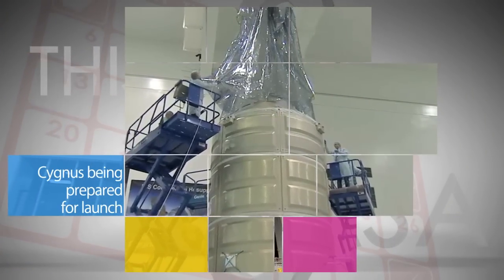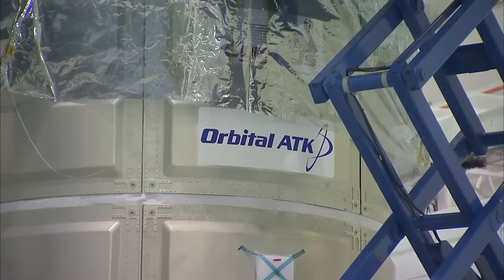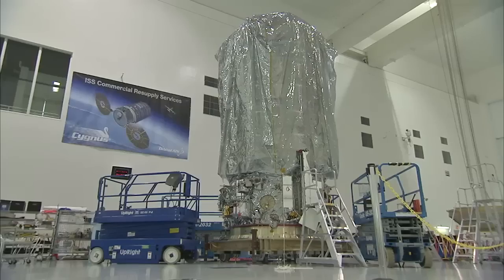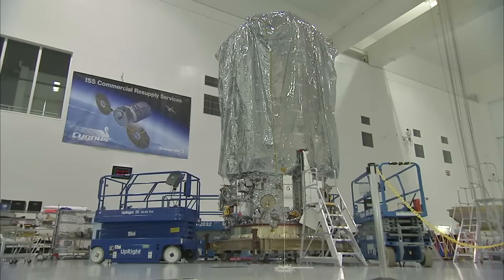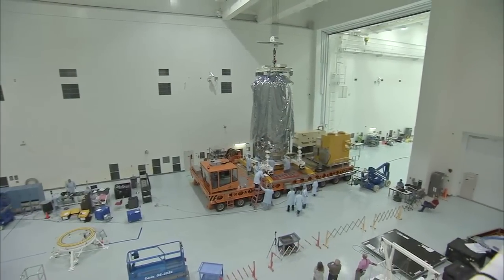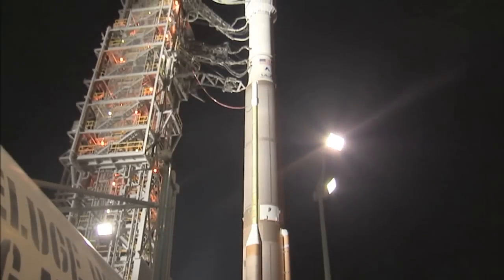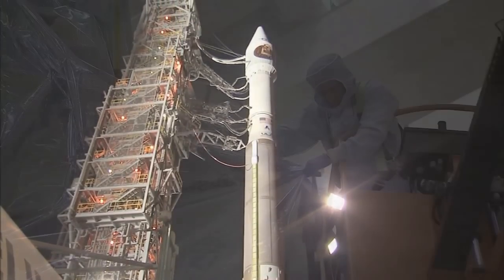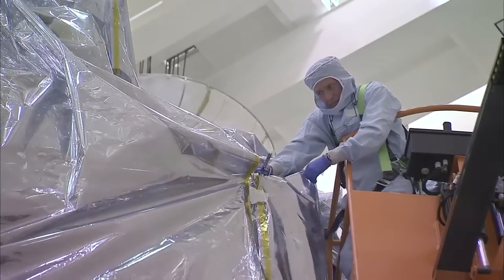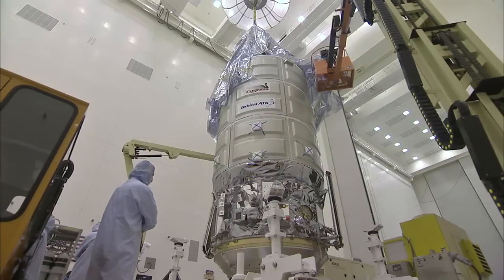Processing is underway at Kennedy Space Center of an Orbital ATK Cygnus spacecraft loaded with cargo and research for delivery to the International Space Station. Launch of the unpiloted Cygnus is targeted for December 3 aboard a United Launch Alliance Atlas-5 rocket from Cape Canaveral Air Force Station, Florida. This will be Orbital ATK's fourth cargo mission to the space station for NASA's Commercial Resupply Services contract.